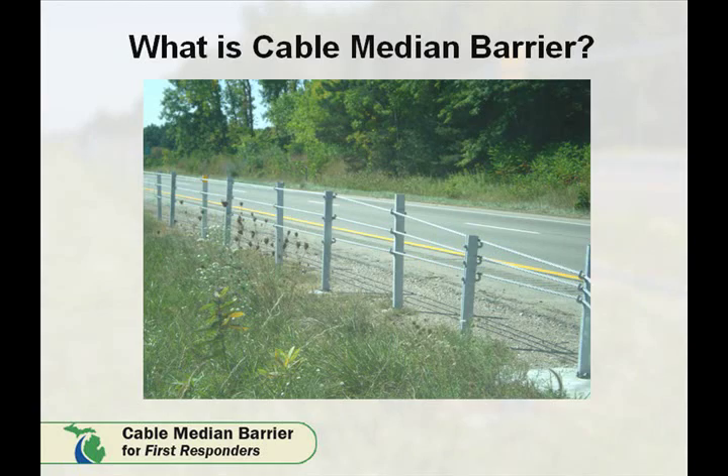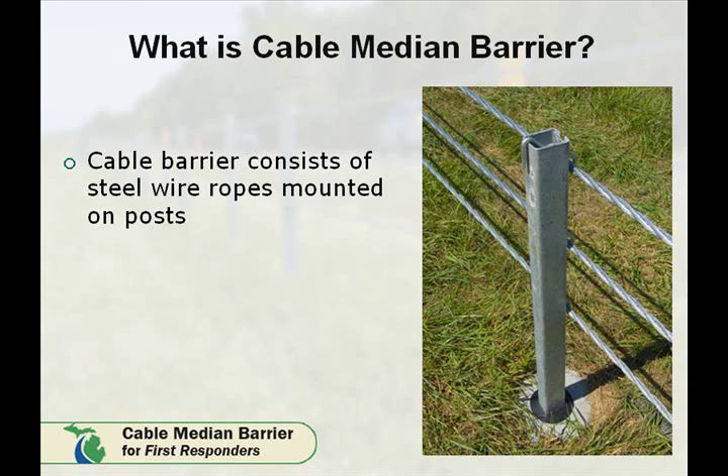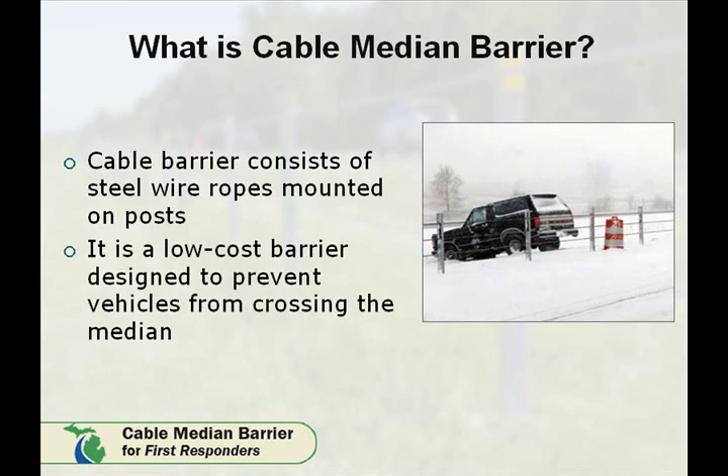What is Cable Median Barrier? Cable Median Barrier consists of steel ropes mounted on steel posts. These posts sit in a steel sleeve cast in a concrete foundation. Cable Median Barrier is a low-cost system designed to prevent vehicles from crossing the median.